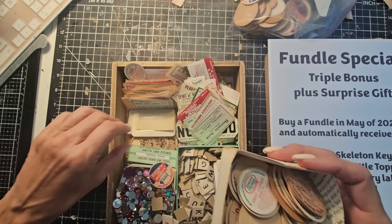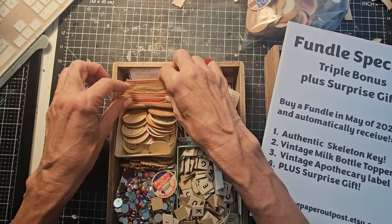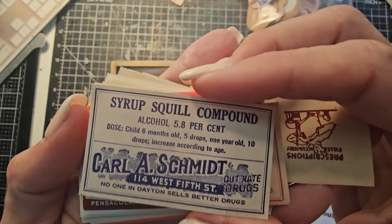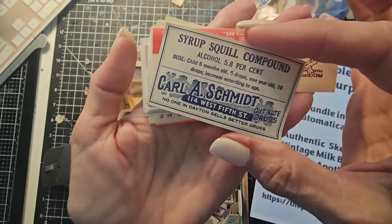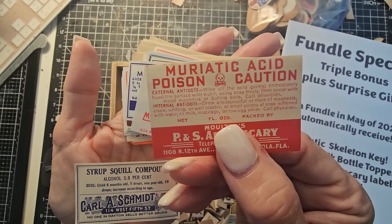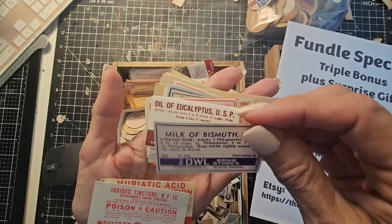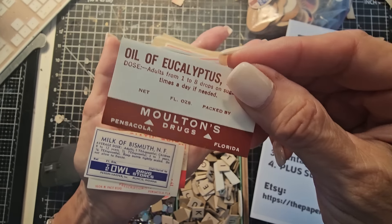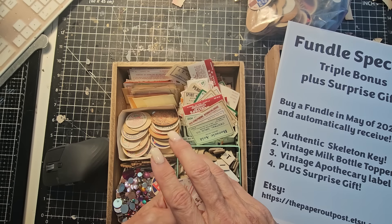They are very cool, and those are vintage. The third bonus item is an apothecary label. If you haven't seen these before, they're very cool — these are old tinctures, cure-alls, and some are poisons. There are a myriad of different types here, and they are very fun and very cool to use in your junk journals. You will get one of these, randomly chosen. And that is the triple bonus.